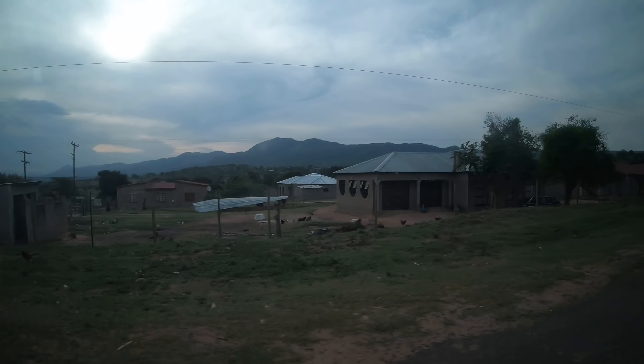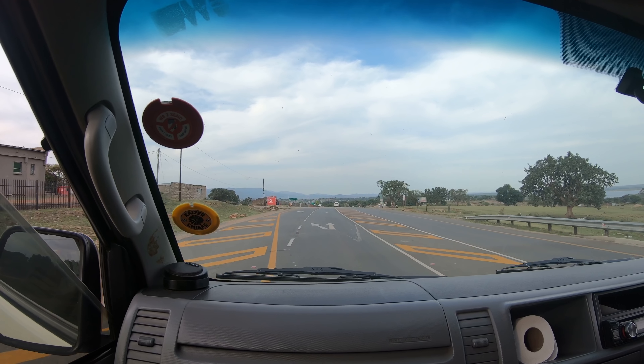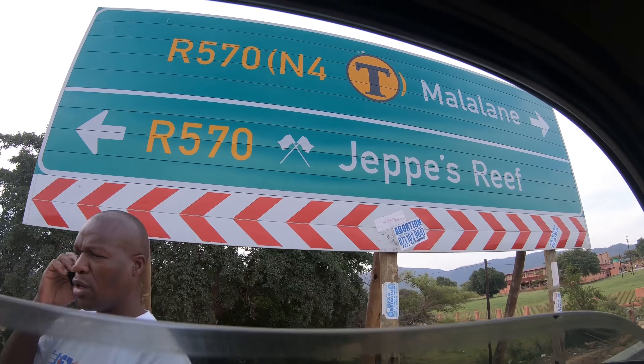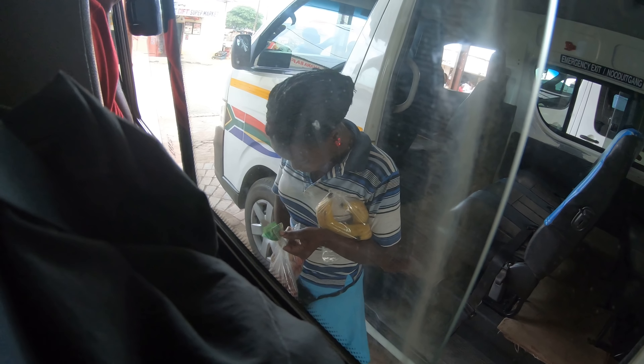Looks like we found a ride! Right now this is shuttle van taxi number — I think seven. I've lost track. It's like every few minutes we get off and get on another one. What is she selling? A bag of bananas — and are those...?